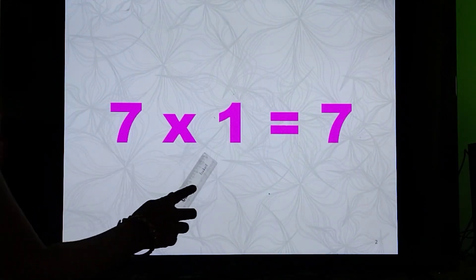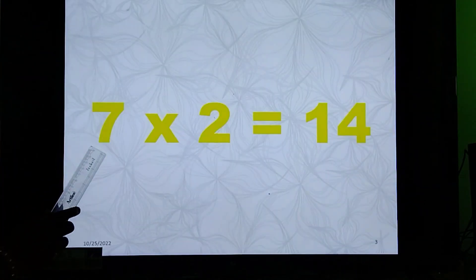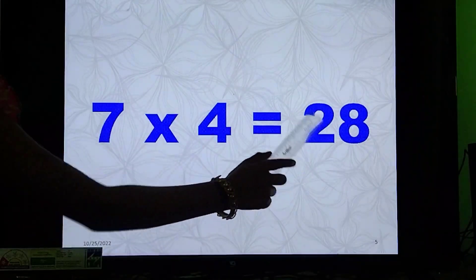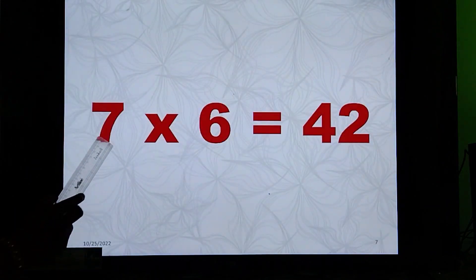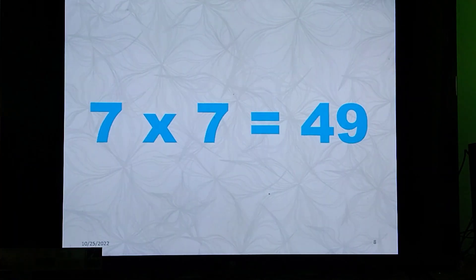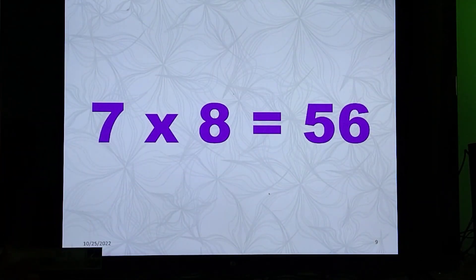Let's see. 7-1 is 7, 7-2 is 14, 7-3 is 21, 7-4 is 28, 7-5 is 35, 7-6 is 42, 7-7 is 49, 7-8 is 46, 7-9 is 63, 7-10 is 70.